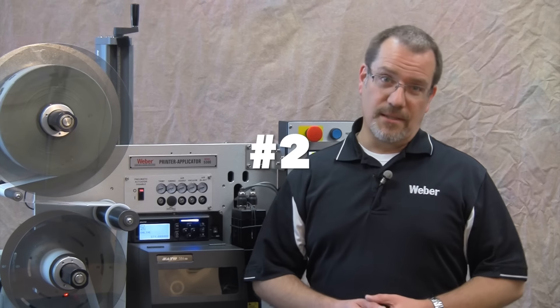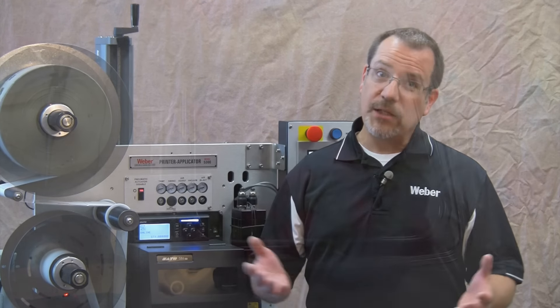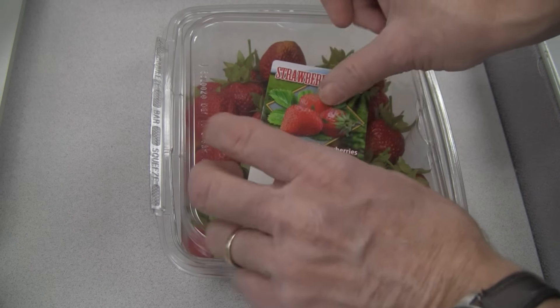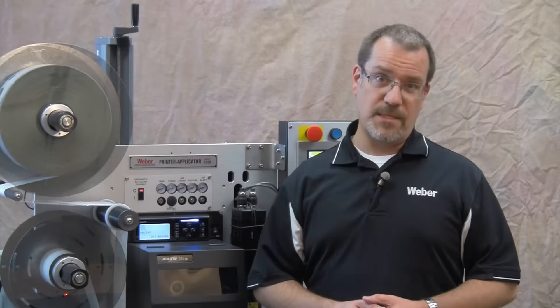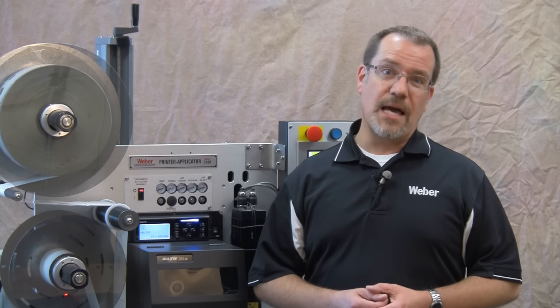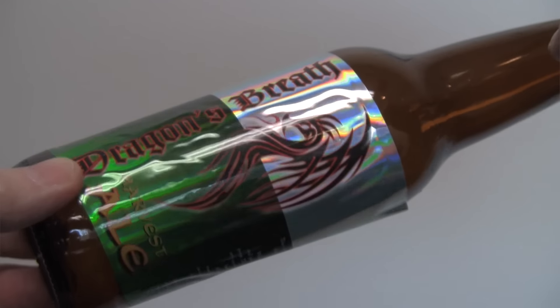Number two is consistent label placement. With manual label application, higher throughput results in more labor and less consistency in label placement. Let's face it, when an operator has to peel a label off a liner and then apply that label to a product, it's not an exact science.